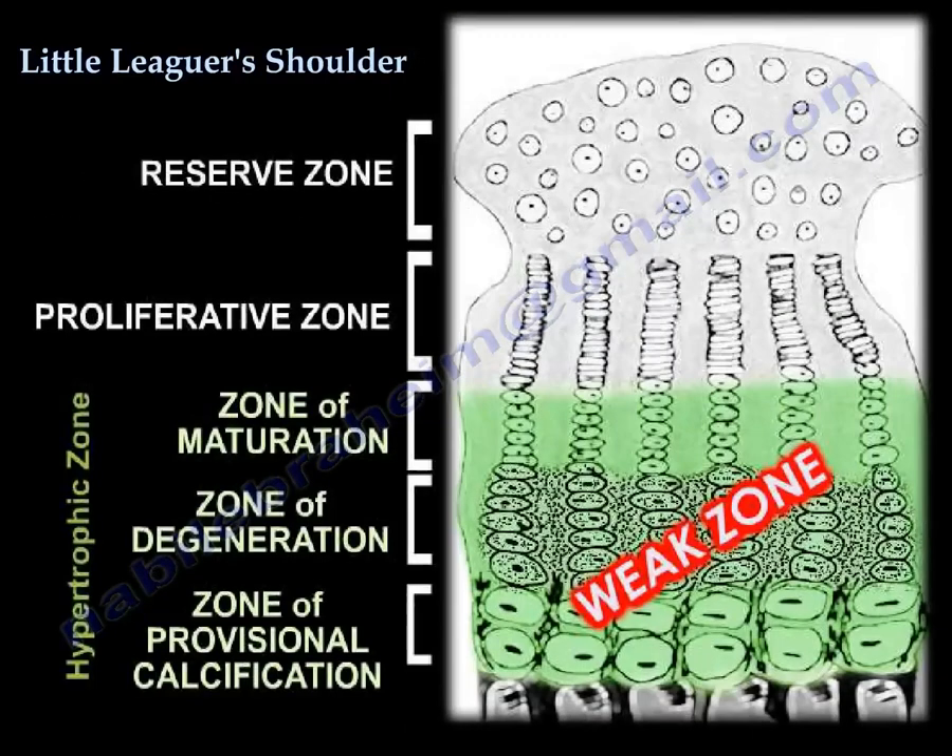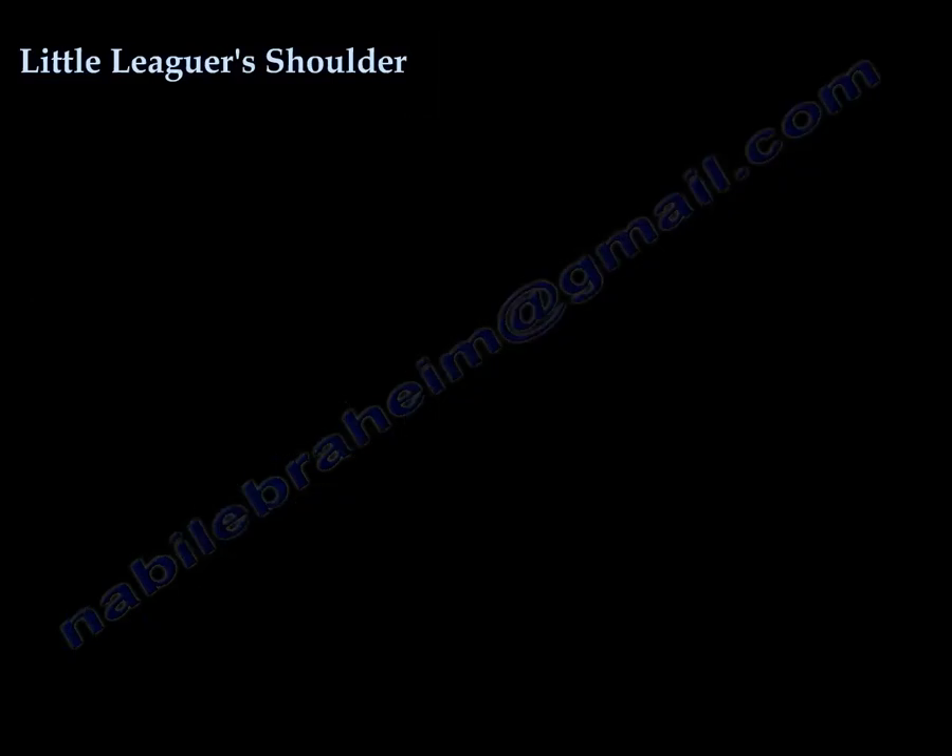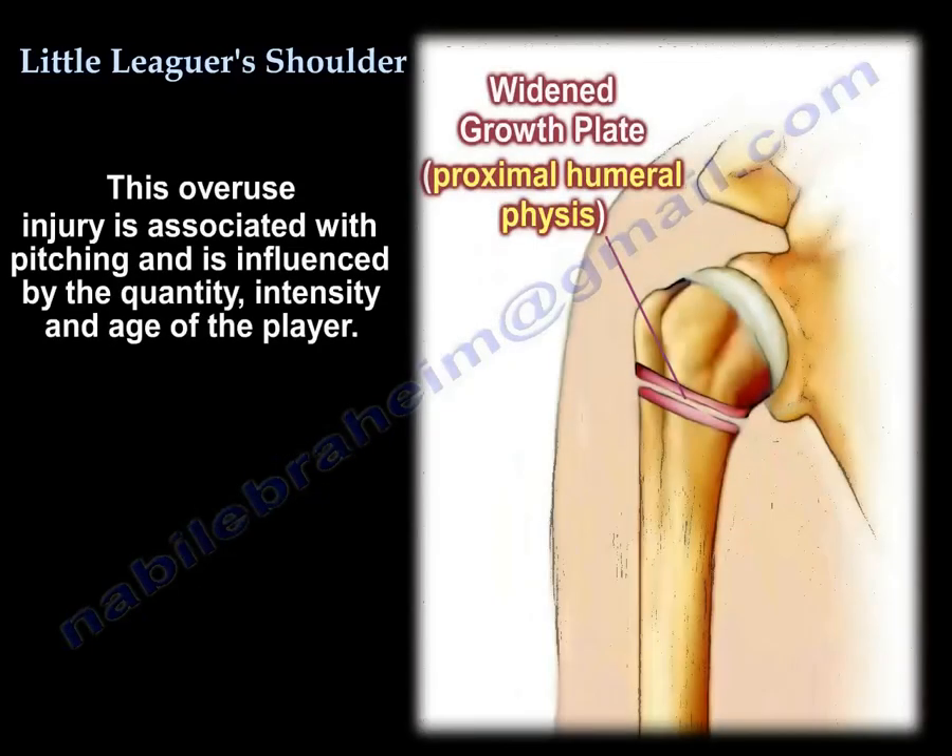The zone of hypertrophy of the growth plate is a weak zone and that's the one that's affected. The overuse injuries associated with pitching are influenced by the quantity, intensity, and the age of the player.